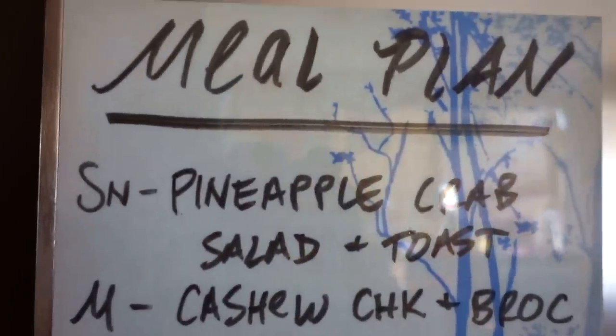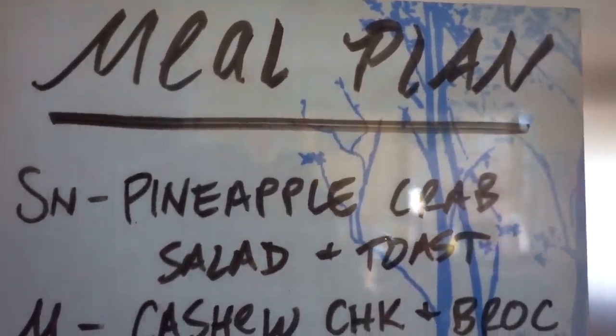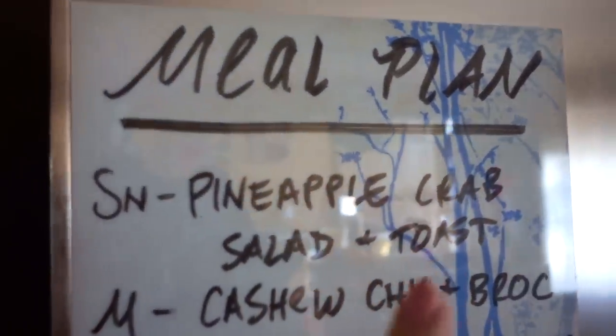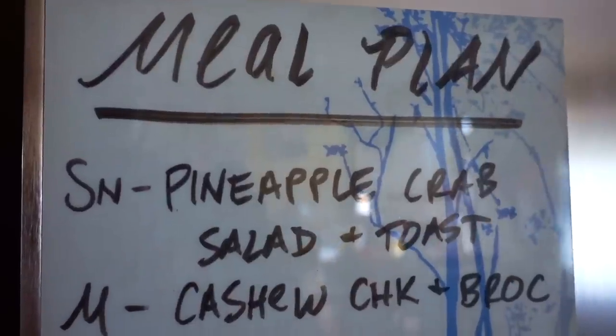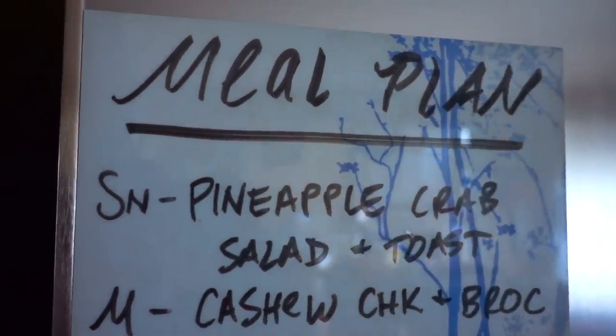All right, so the meal plan for the week. Sunday we are having the pineapple crab salad — that'll be with the artisan lettuce. I think I'll actually cook the crab in some seasoning first to add a bit more dimension to the flavor, because imitation crab can be kind of dull tasting. We'll be having that with some toast.